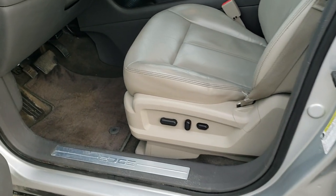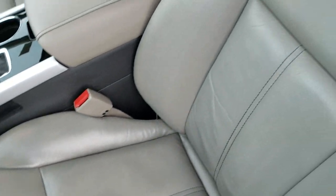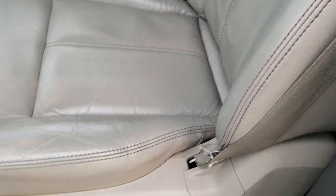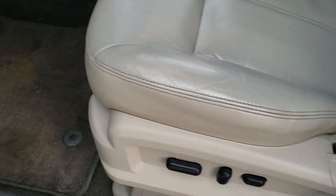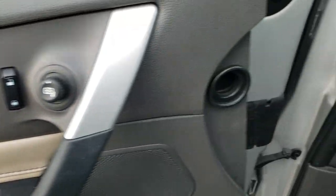Hopping inside the vehicle, you can see that the limited package gives you the gray leather interior. There are no rips and no tears on the seats — really nice condition. Power driver's seat, factory floor mats. Does have auto headlamps, memory driver's seat, power windows, power locks, and power mirrors.